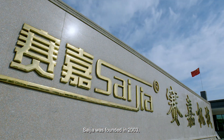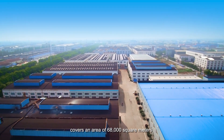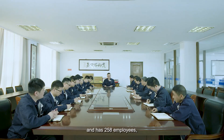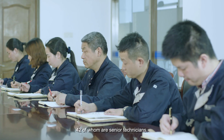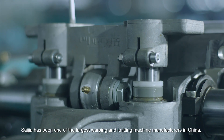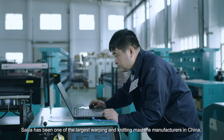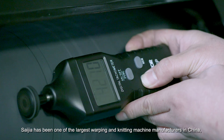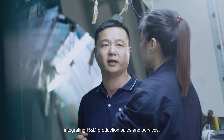Saijia was founded in 2003, covers an area of 68,000 square meters, and has 258 employees, 42 of whom are senior technicians. With years of development, Saijia has become one of the largest warping and knitting machine manufacturers in China, integrating R&D, production, sales, and services.